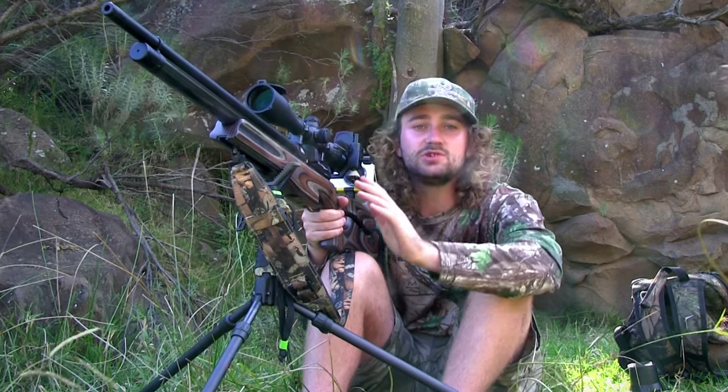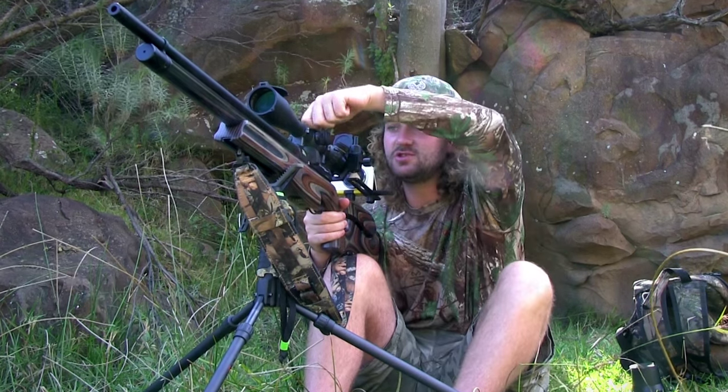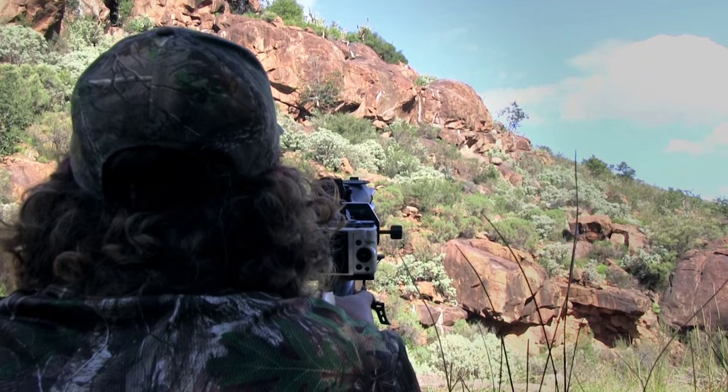The app gives me a number in minutes of angle of how I need to adjust. In this case it's 9.25 minutes of angle for an 80 meter shot at a 25 degree incline. I put the data in, dial to 9.25 minutes of angle, aim dead on, and hold off about half a mil dot to a mil dot for wind from the right. It's been a great success so far.